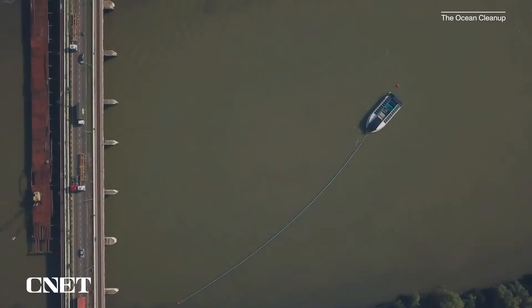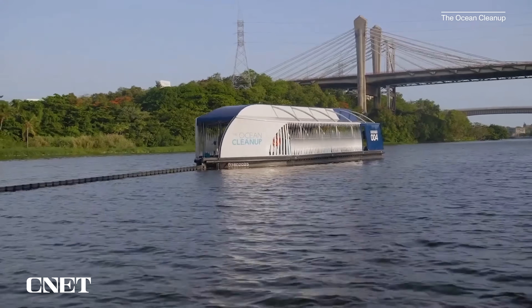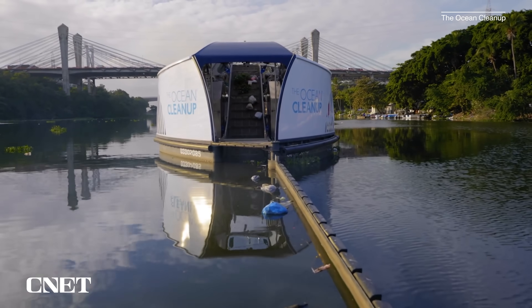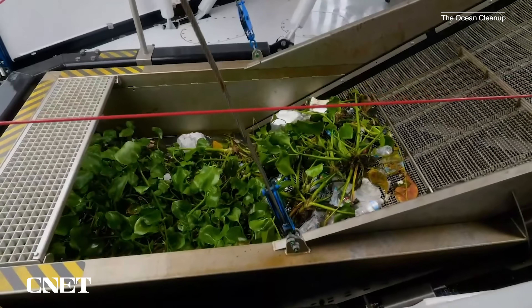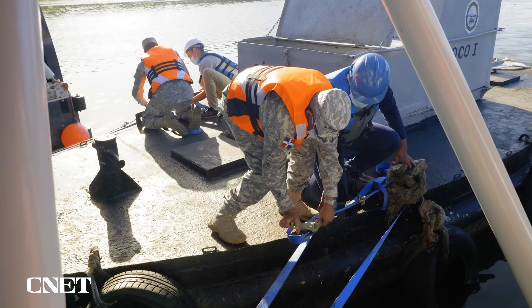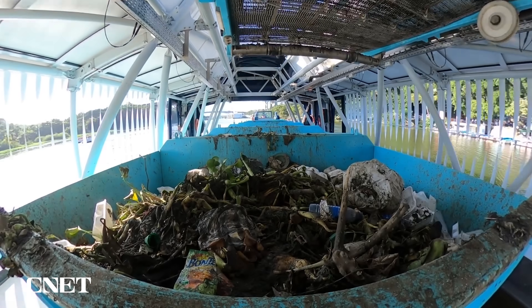The interceptors use a long arm that spans the length of the river and catches floating debris as it flows downstream. The arm guides the trash onto a conveyor belt which brings it on board and dumps it into large bins, which are emptied out by a local human crew as they get full.